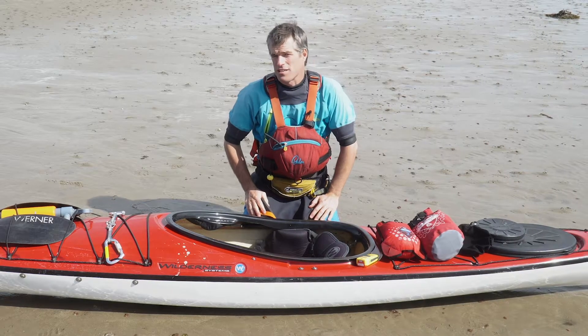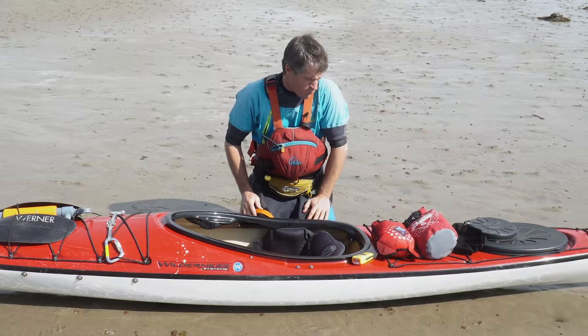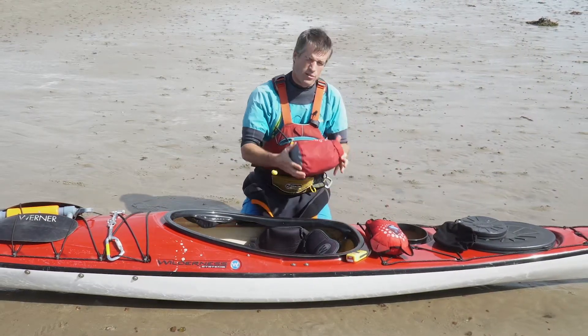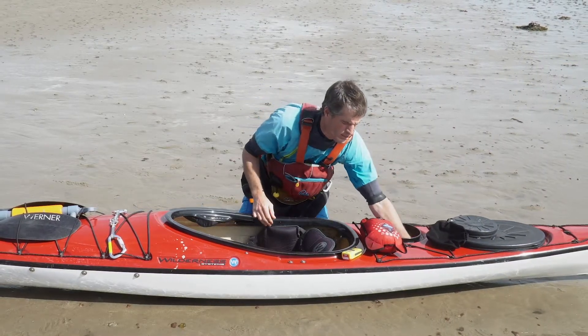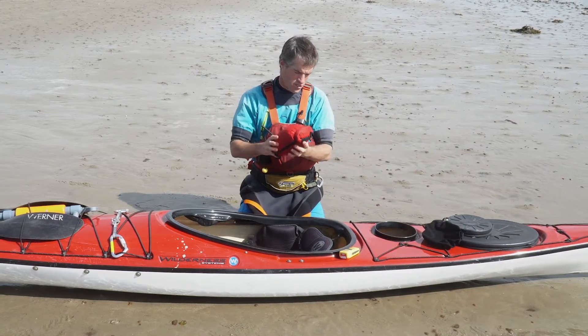Hi, I'm Phil. I'm going to take you through how I set my boat up to go out sea kayaking. In my day hatch, accessible on the water, I like to carry all my first-aid kit and repair kit type stuff. I also like to carry a group shelter to help keep warm in emergencies.